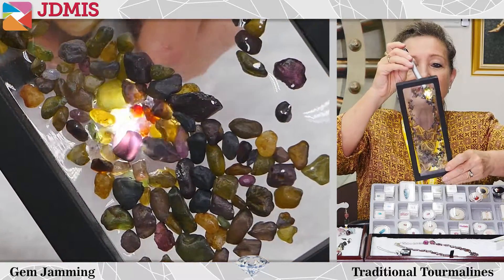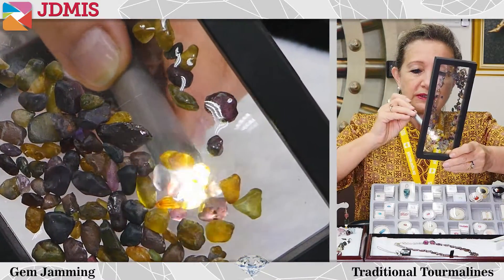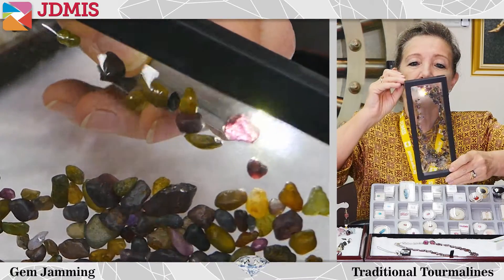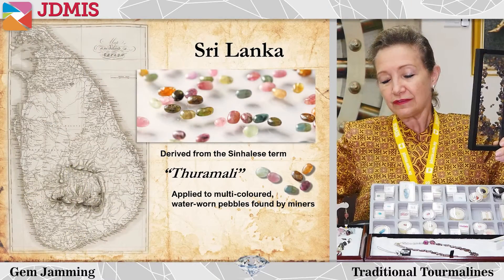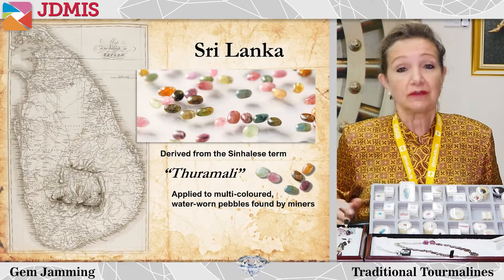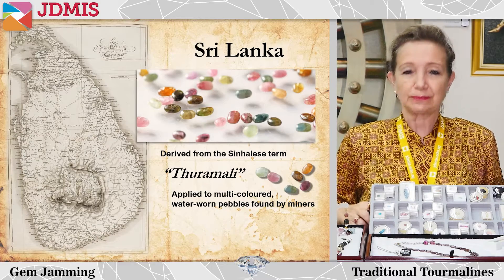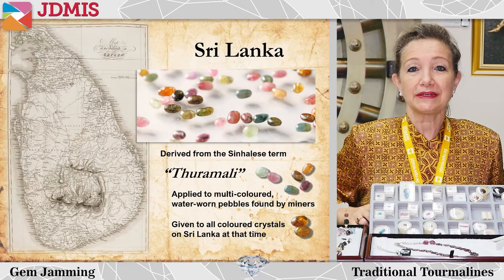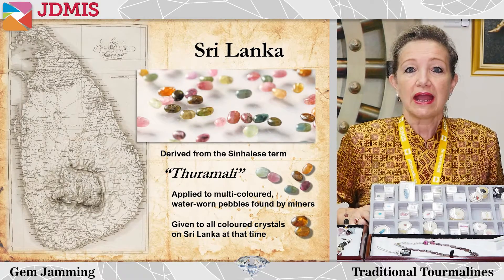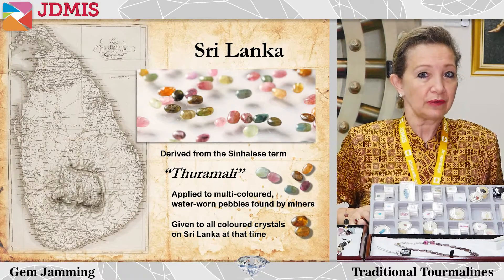You can see here some very interesting types and all the colors of the rainbow. Some interesting reds, really beautiful - just little pebbles. Of course once these are converted into gems there's a lot of waste; in fact we lose maybe 40 to 60 percent, so we would end up with quite small gems. But these beautiful tourmalines are still being found in the rivers and streams of Sri Lanka.